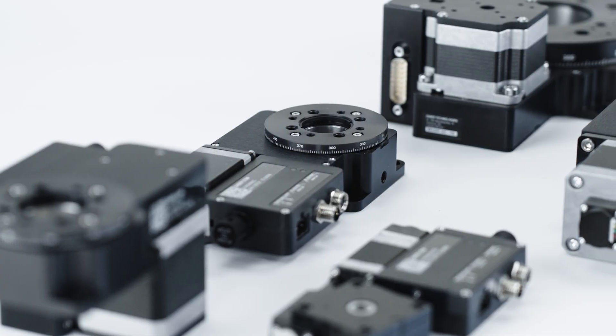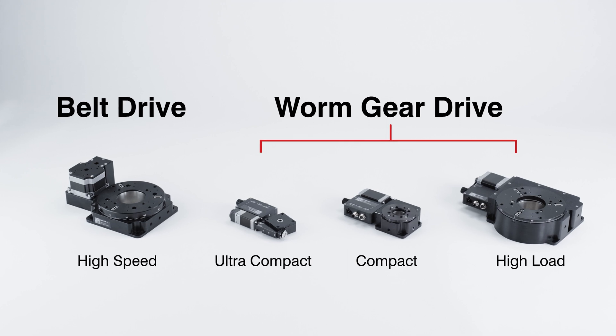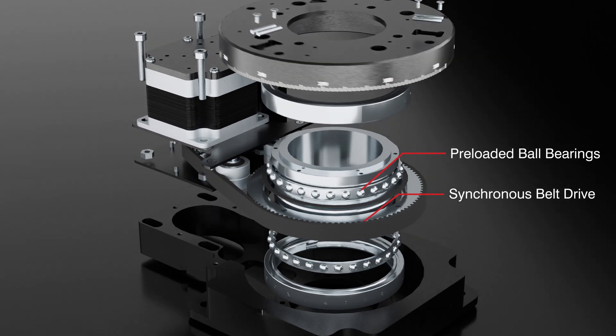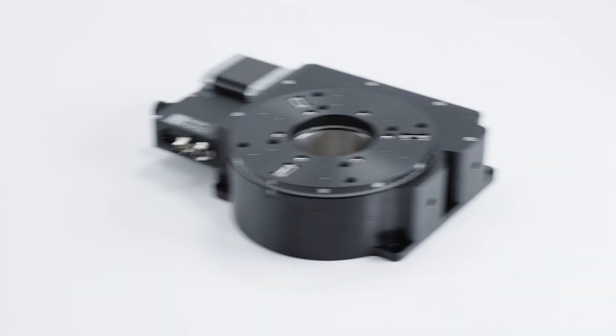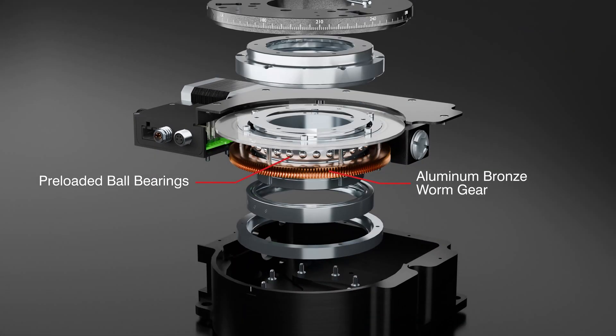Zaber offers a wide range of rotary stages categorized into four different product families. For high-speed applications, belt-driven options are available. Or, if you need high torque and precision, choose from a variety of worm gear-driven options.